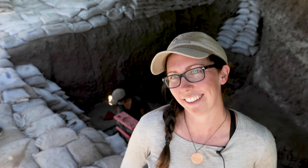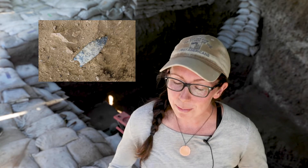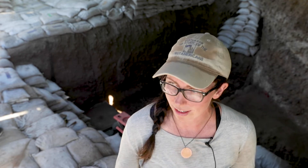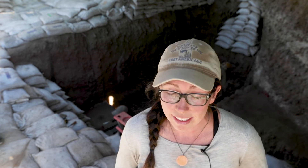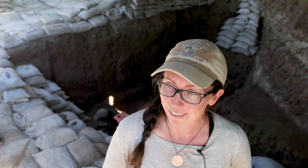One of the biggest highlights of the 2019 field school season was finding a complete concave base point. That was extremely exciting because they've been found throughout the Great Basin and even at this site before, but they've never been found in a dateable context — usually on the surface or somewhere without charcoal nearby to directly date. So this is going to allow us to finally figure out the age of concave base points.